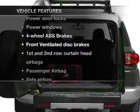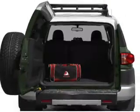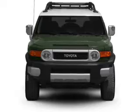Enjoy these notable features included in this vehicle: air conditioning, power door locks, power windows, power steering, an AM FM stereo with a CD player, and an adjustable tilt steering wheel.